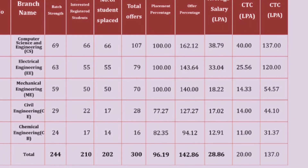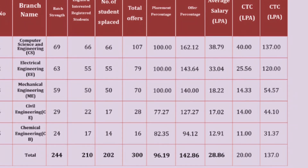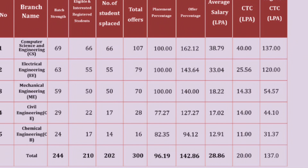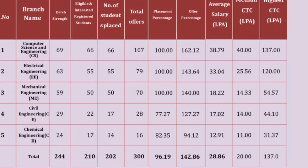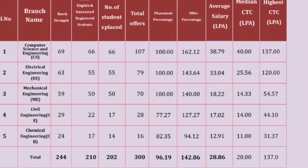Civil Engineering had 29 students batch strength, with 22 interested and eligible candidates enrolled for placements. 17 students were placed with 28 total offers. The placement percentage is 77.27%, average salary is 17 lakhs per annum, median is 14 lakhs, and the highest package is 44 lakhs.